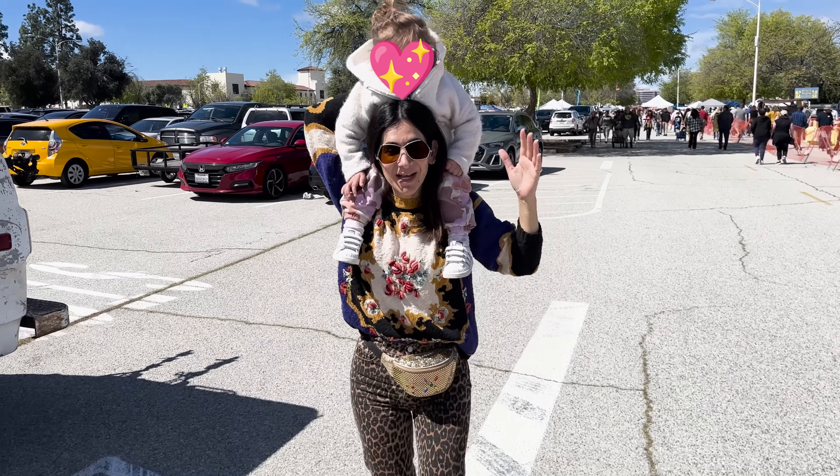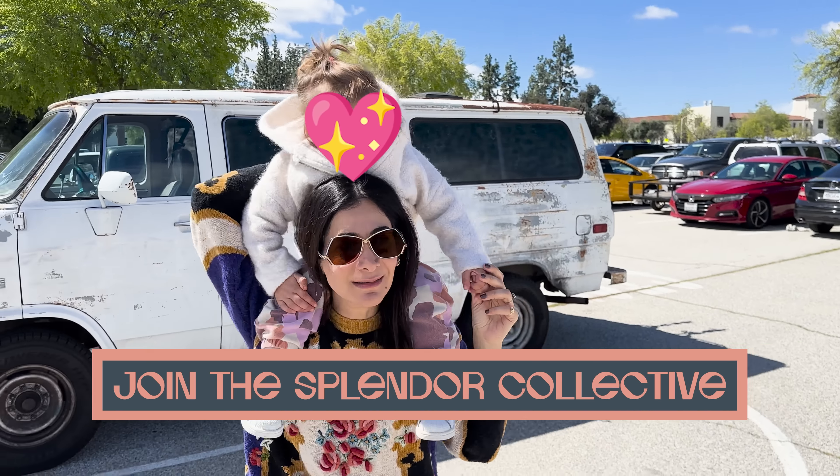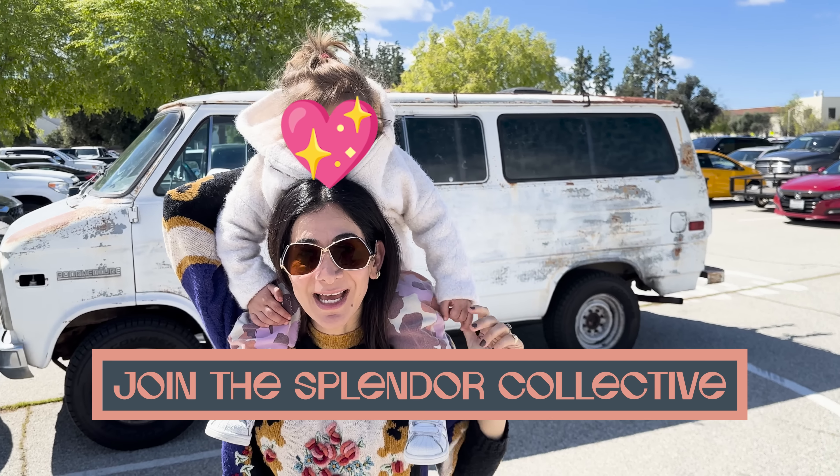Okay, YouTube fam, this is how we're ending our flea market date today. Thanks for tuning in. I'll see you next Friday at 8am.